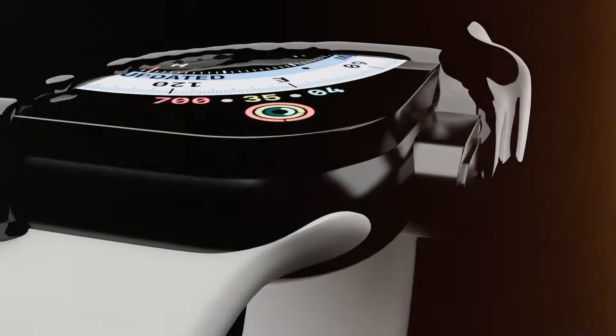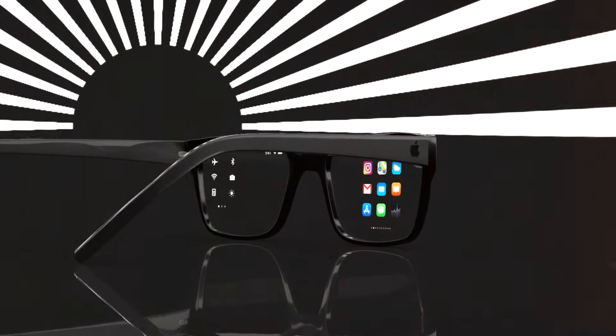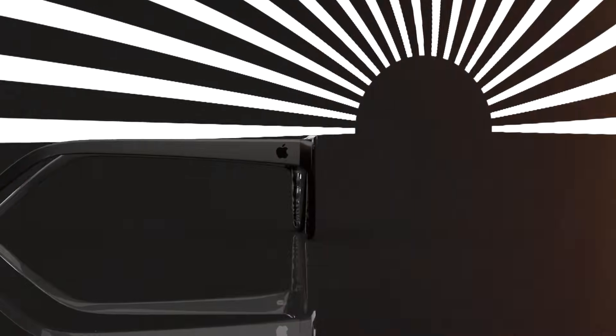Which one would you wear every day? Drop your pick in the comments. If you want more videos diving deep into AI-powered gadgets, hit like, subscribe, and turn on notifications so you never miss the future of tech.